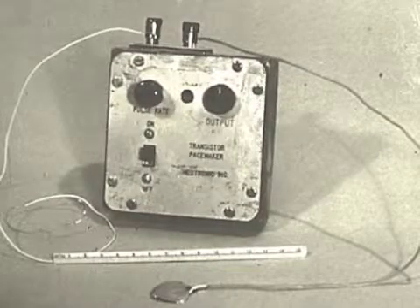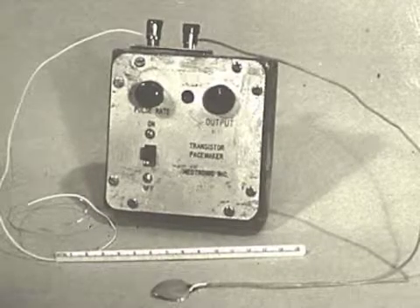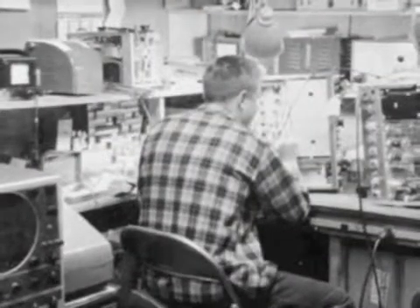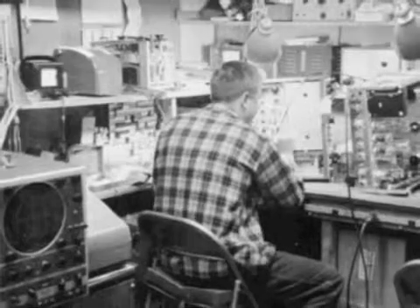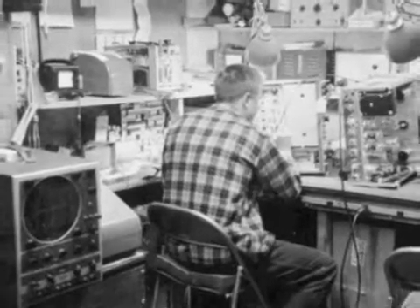In December of 1957, Earl Bakken completed his mission. He had successfully invented the very first wearable transistorized pacemaker. He made this battery-powered, life-saving machine in his garage workshop using the circuitry of a metronome. Before giving it to Dr. Lillehei, Bakken tested his device on a dog.